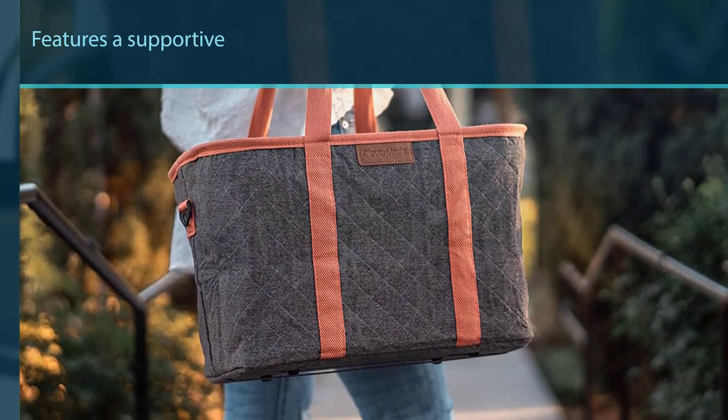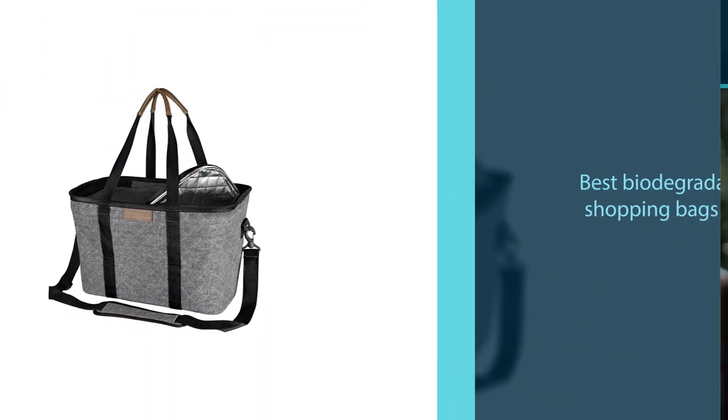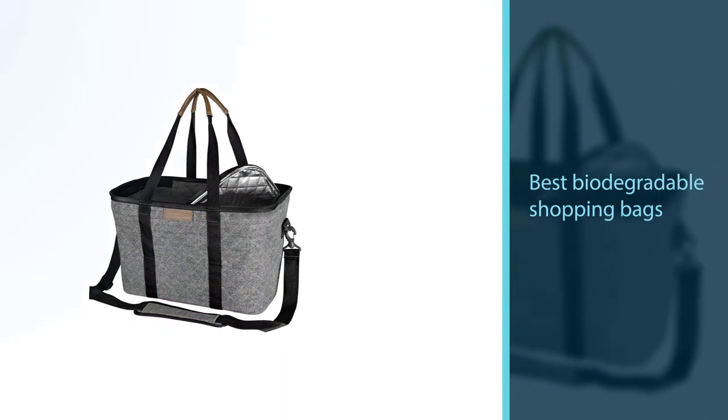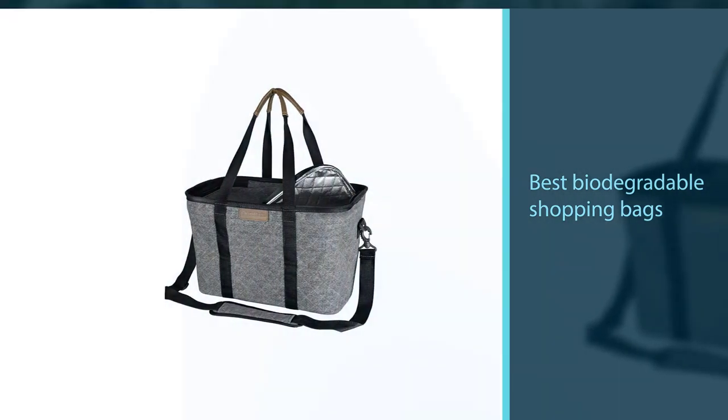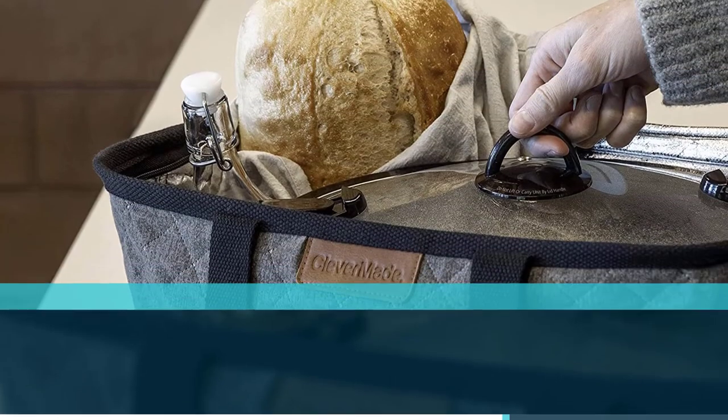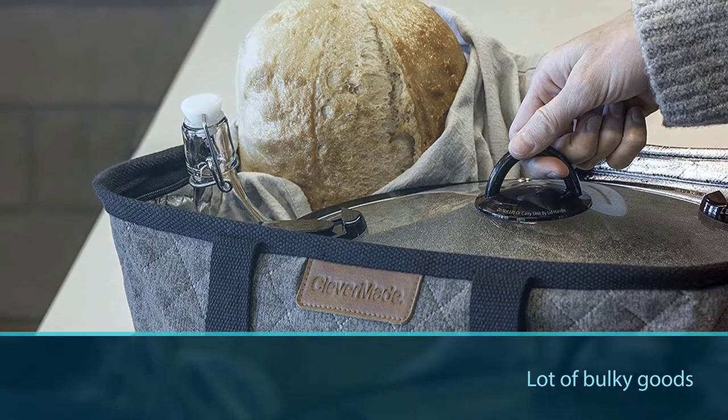This insulated grocery bag is among the best biodegradable shipping bags you can use to carry a lot of bulky goods. It is made of durable canvas that's completely environmentally friendly and is also an ideal solution for replacing plastic bags.